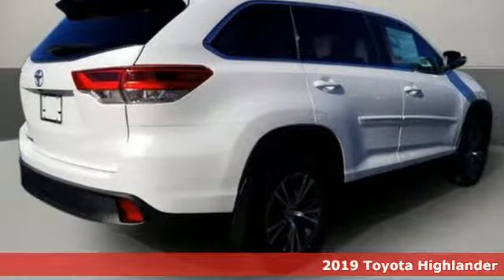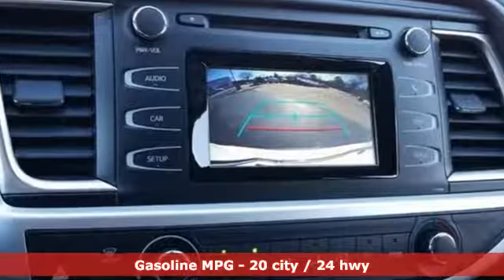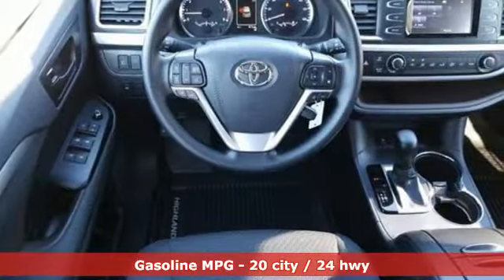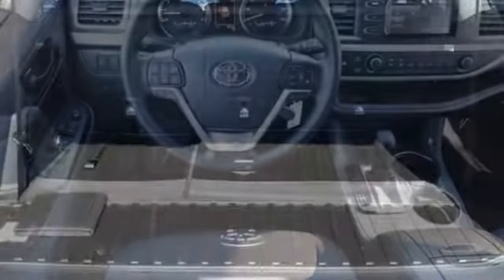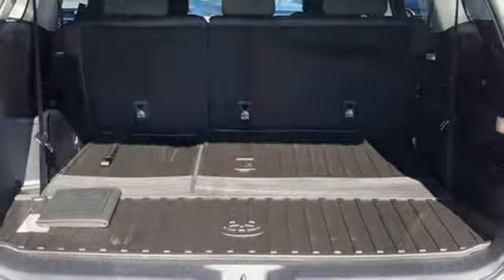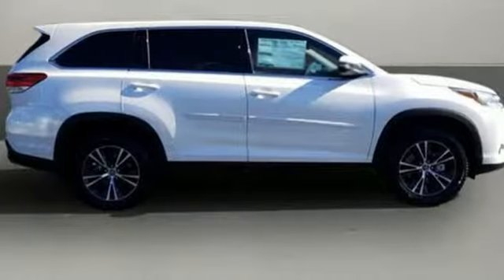It boasts an impressive list of features like these: inline four-cylinder engine, manual tilting steering column, streaming audio, manual telescoping steering column, power heated mirrors, external memory control, aluminum wheels, wireless phone connectivity, and automatic transmission.